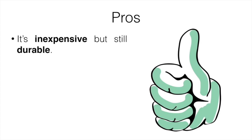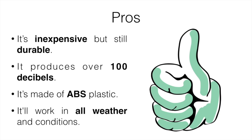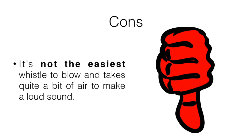Pros: it's inexpensive but still durable, it produces over 100 decibels, it's made out of ABS plastic, and it's going to work in all weather conditions. Cons: it's not the easiest whistle to blow, and it does take quite a bit of air to make a loud sound. That's kind of the case with a lot of cheaper whistles, I definitely noticed.